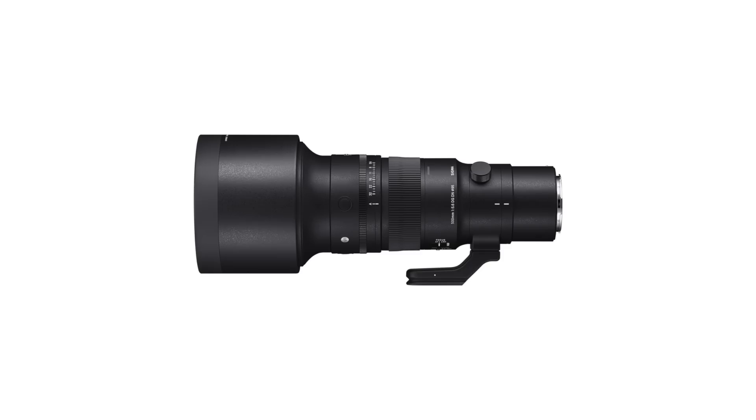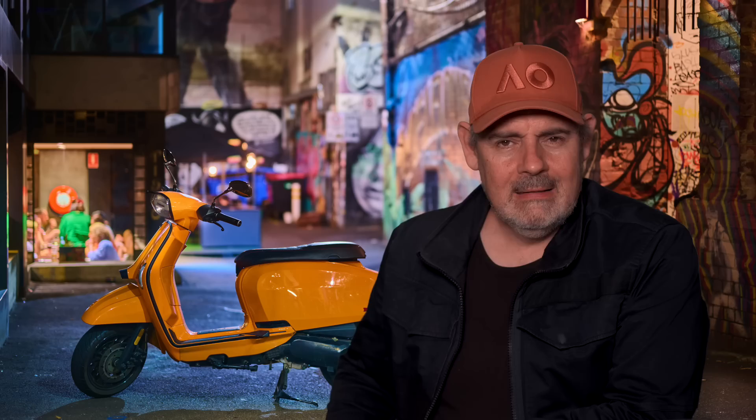In Sigma news, they've released a very interesting 500mm f5.6 which does not have a Fresnel lens — they've done it a different way, but it is an extraordinarily small lens. This is just for E-mount and L-mount at the moment, but I have a feeling it will come to Z over the next year or two, as a great option alongside the 400mm f4.5, or if you want a little more reach the 500mm f5.6. They've also released a 15mm fisheye lens — let me know in the comments if you love fisheye and what you do with it. There is also a rumour that Sigma will make a 50mm f1.2 for E-mount and L-mount.